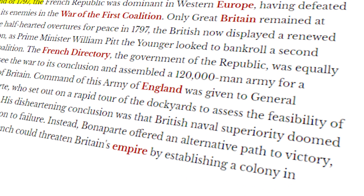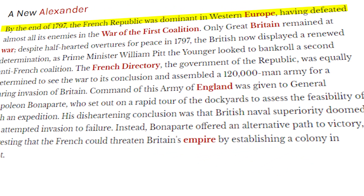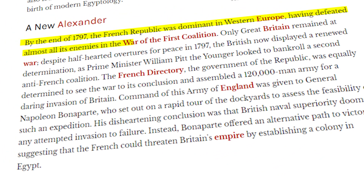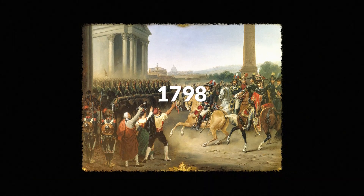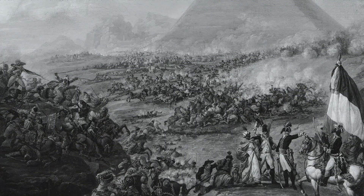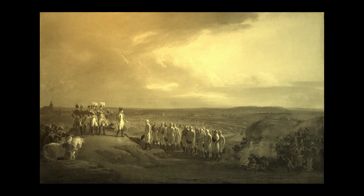By the end of 1797, the French Republic was dominant in Western Europe, having defeated almost all its enemies in the War of the First Coalition. In 1798, France was still at war with Britain, and Egypt seemed like a strategic point to undermine Britain's access to its trade interests in India. Napoleon, always the ambitious thinker, also saw it as an opportunity to spread the ideas of the French Revolution to the east.